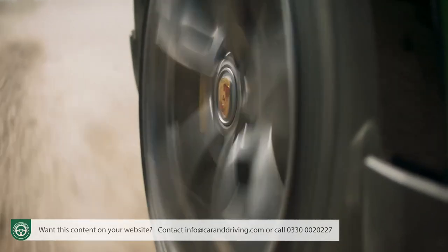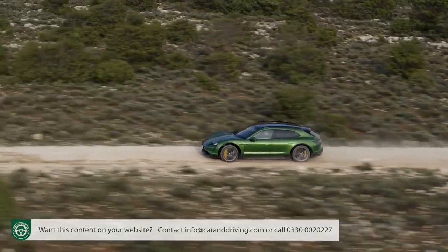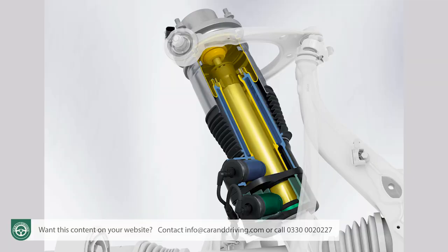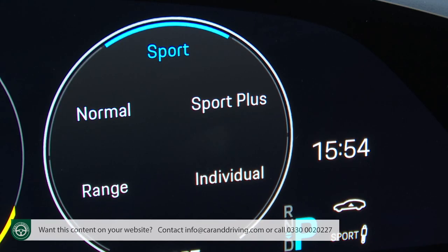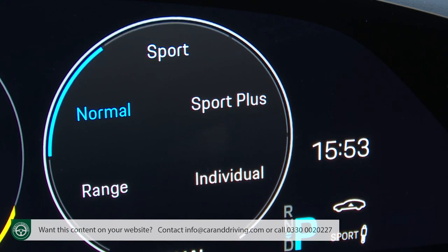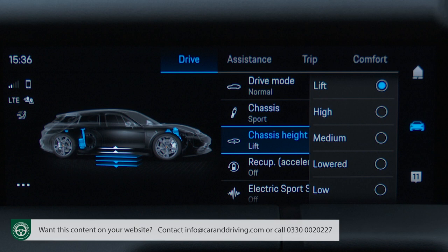You'll unsettle your passengers if you use the Gravel mode though. There are no comfort-oriented drive modes for what Porsche calls chassis options — the adaptive damping setup. With that you choose between Normal, Sport and Sport Plus settings, with even Normal delivering a pretty firm feel. If you're using the Gravel setting on an unmade road you might want to activate the two raised chassis height options for the air suspension: Lift and High. Your other ride height settings for high-speed use are Lowered and Low.